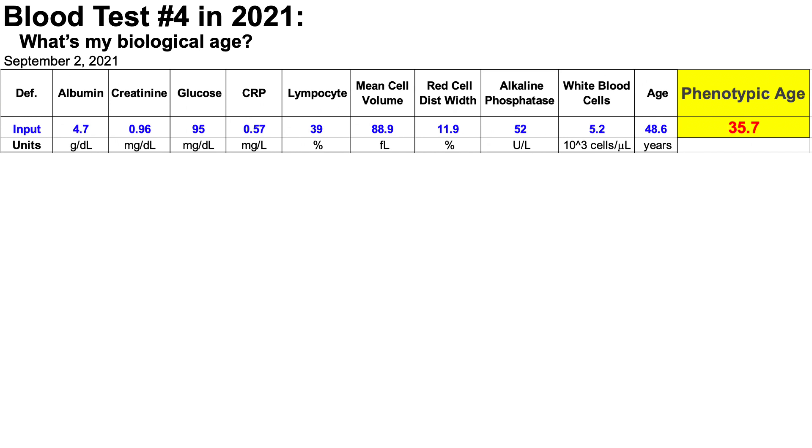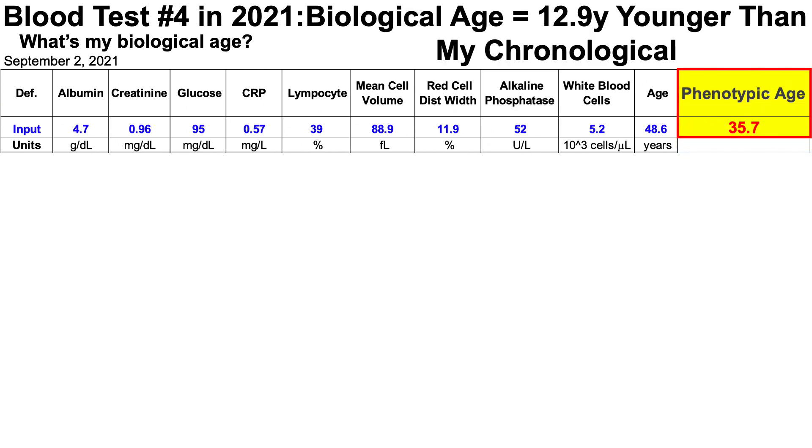Without going through each variable individually, we can see that the net effect of these nine biomarkers is that my biological age is about 13 years younger than my chronological age. This isn't the only biological age test that's freely available — another is aging.ai.